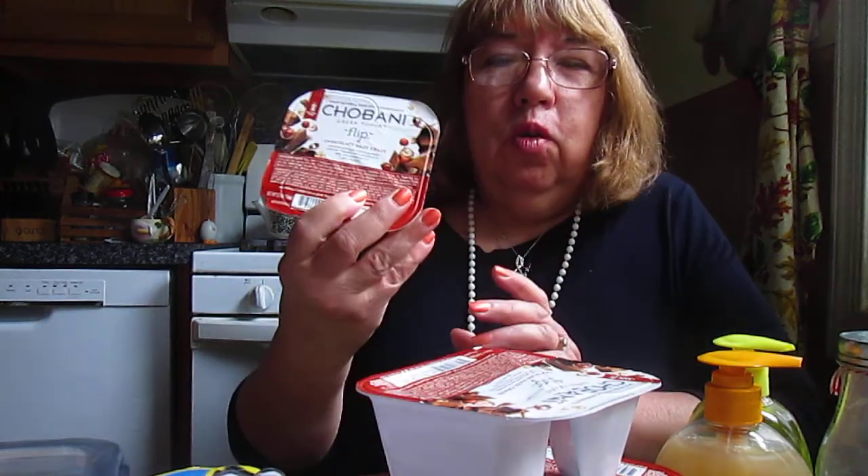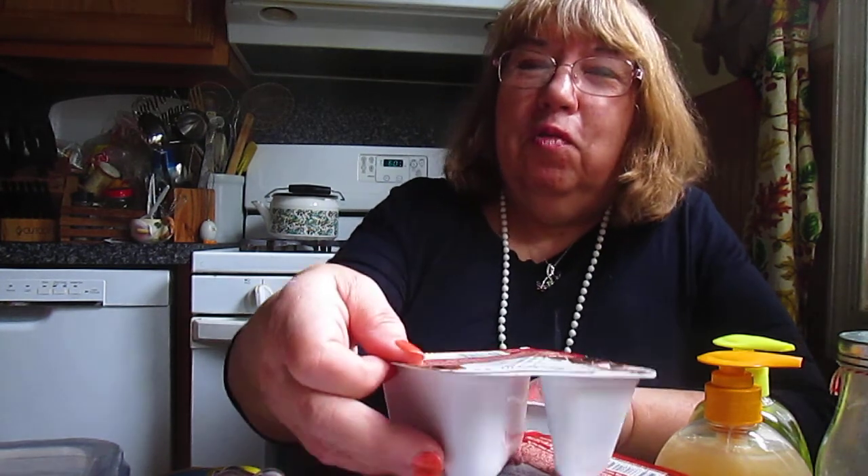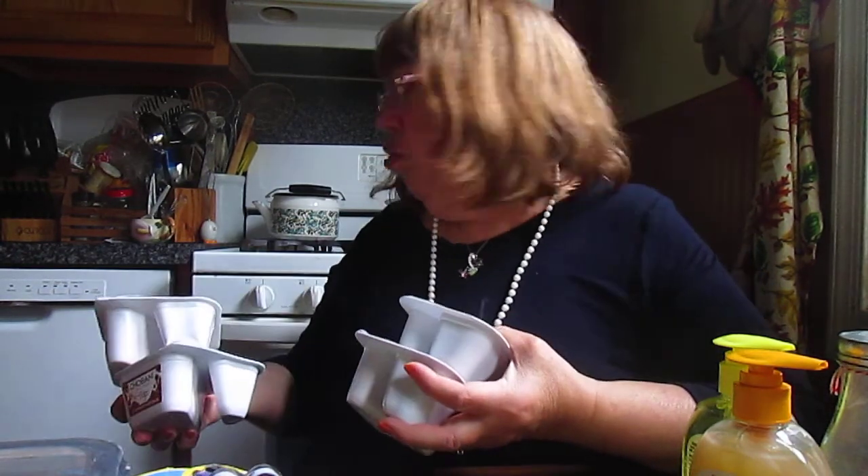I got four of the Chobani flips. Joe and I love these yogurt flips, and our favorite is the Chocolate Haze Craze — it's chocolate with hazelnuts. A chocolate hazelnut flavored low fat yogurt with hazelnuts and milk chocolate bits. Very good. I had one for lunch today; we use these for breakfast and lunch. I had a coupon for a dollar off of four, so I got four.